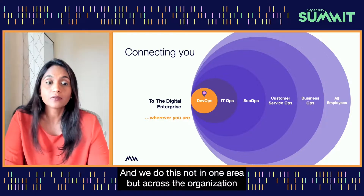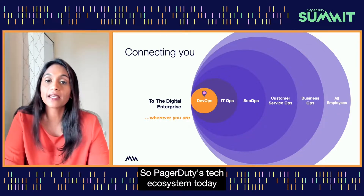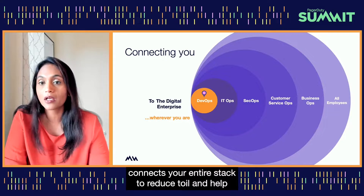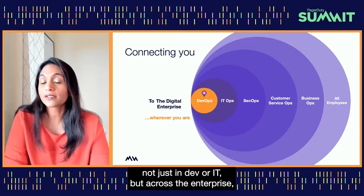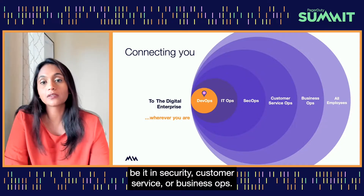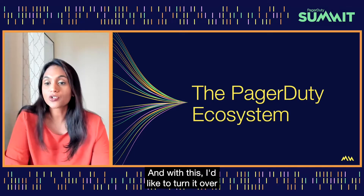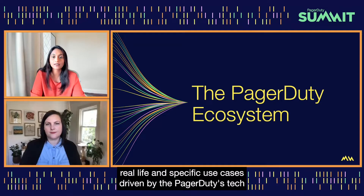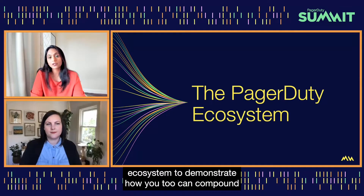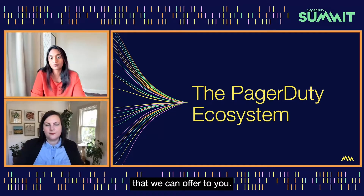We do this not in one area but across the organization to serve a variety of needs. PagerDuty's tech ecosystem today connects your entire stack to reduce toil and help you manage your complex environment. I'd like to turn it over to Kerry now, who can talk about some more real-life and specific use cases driven by PagerDuty's tech ecosystem to demonstrate how you, too, can compound the value of your PagerDuty instance.